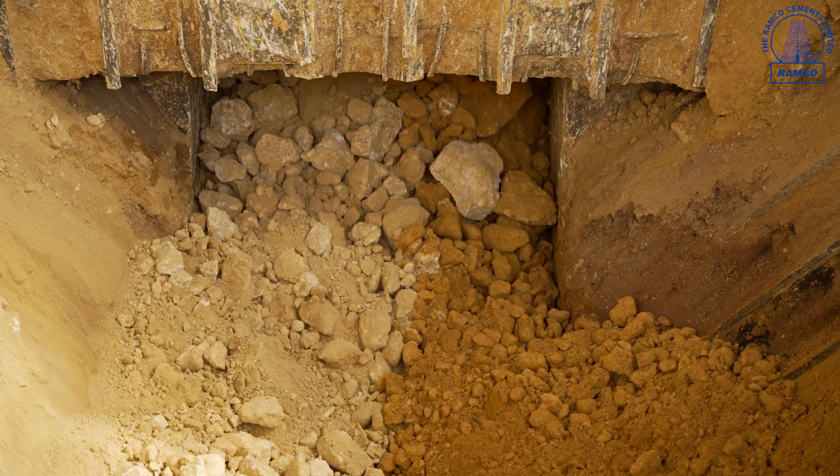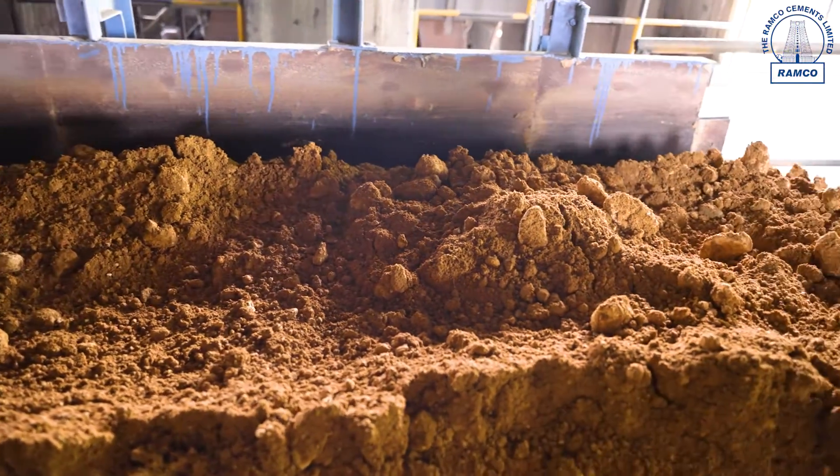Primary crushing with an impactor crusher reduces the limestone size to up to 90 mm, whereas secondary crushing with a roller crusher further reduces the limestone size to up to 50 mm.